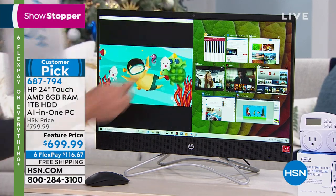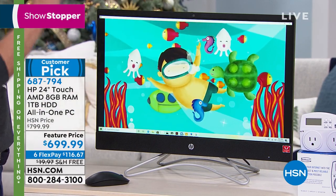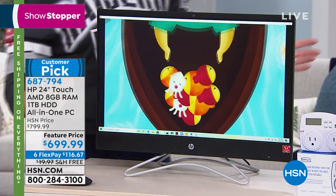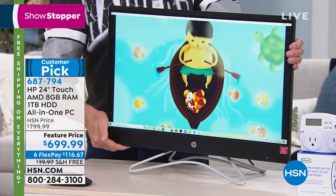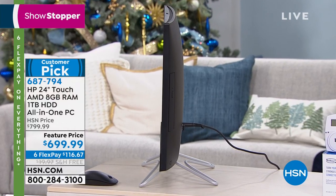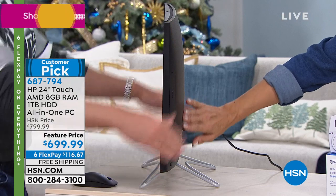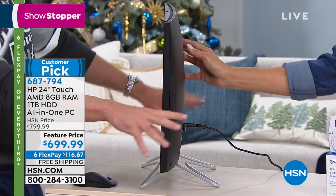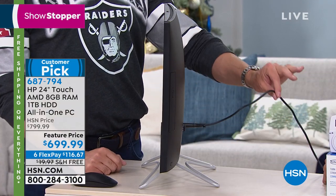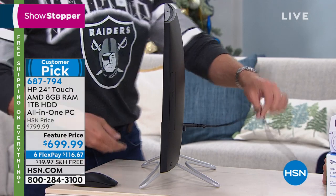Can you imagine streaming Netflix on that or watching your favorite show? Here's the thing with this — we call it an all-in-one because the central processor, graphics processor, the screen, the memory — it's all your entire computer. There's no tower lurking behind it. This is the whole kit and caboodle. You know how you set it up? You plug it into the wall like a lamp. That's it because Wi-Fi is built in. There's also an optical drive.